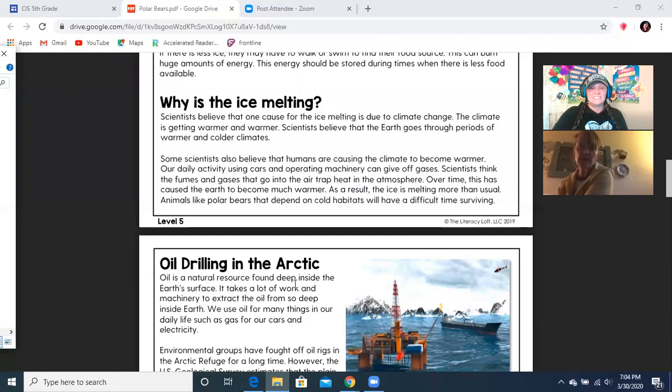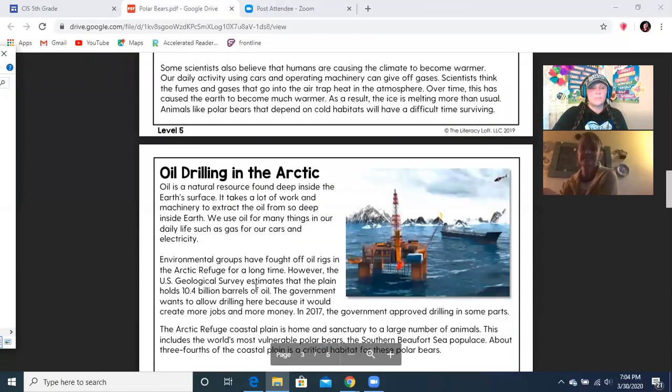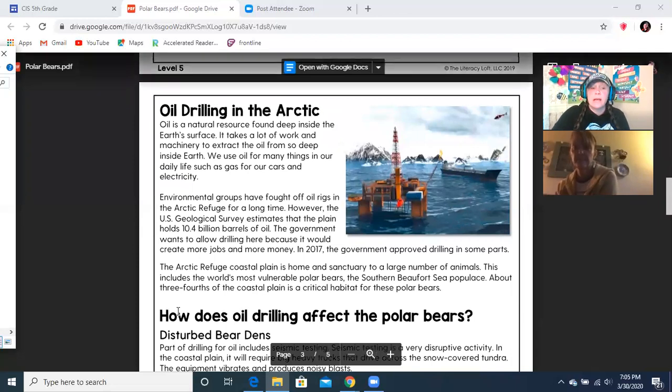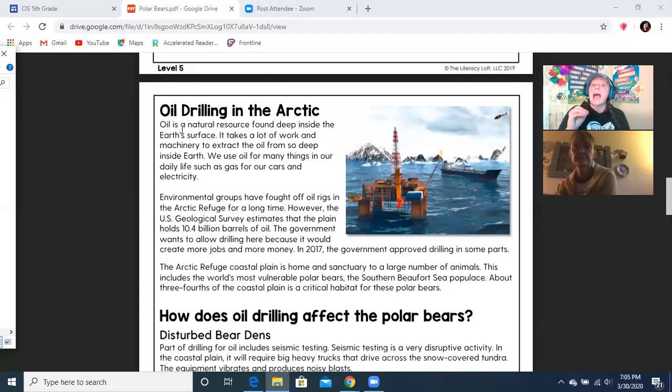Animals like polar bears that depend on cold habitats will have a difficult time surviving. Oil drilling in the Arctic. Remember, these are called subtitles. These subtitles are very important because when you get to the question, it'll ask you something about drilling and you'll know to look back under the subtitle 'Oil Drilling in the Arctic.'